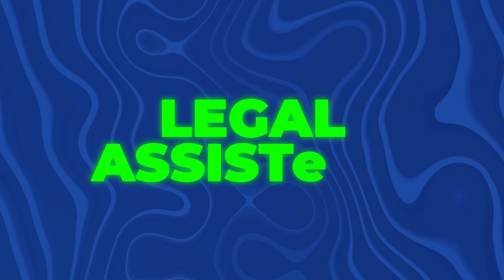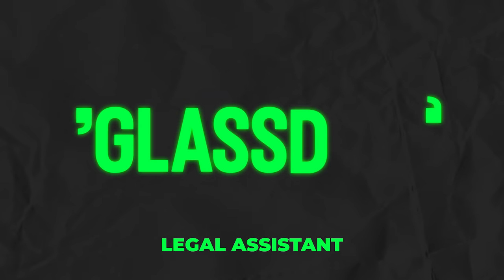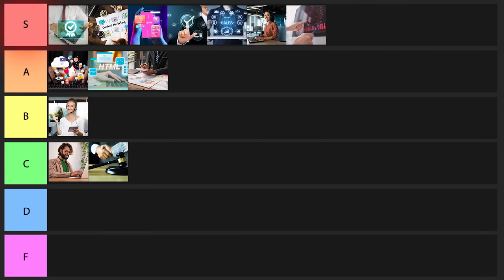The next one on the list is going to be a legal assistant. Basically you're going to be providing crucial administrative support to legal professionals. In this position you make about $50,000 a year, and you don't have to have a college degree or previous experience, although some legal firms might prefer if you do. Overall, this is a pretty good one. I'll give it a C tier rating.